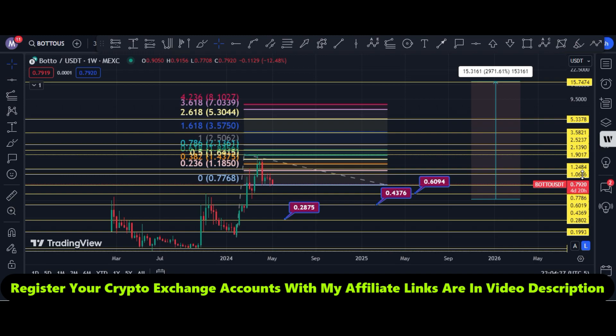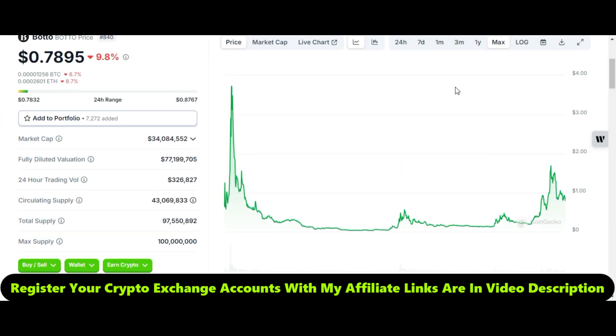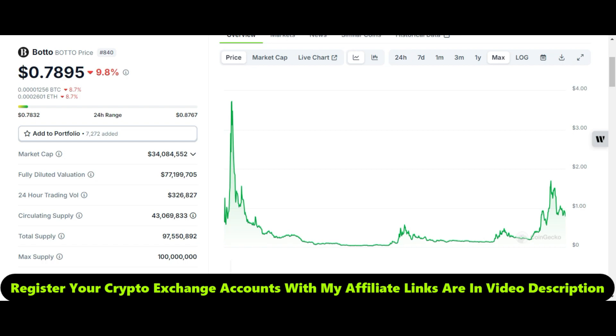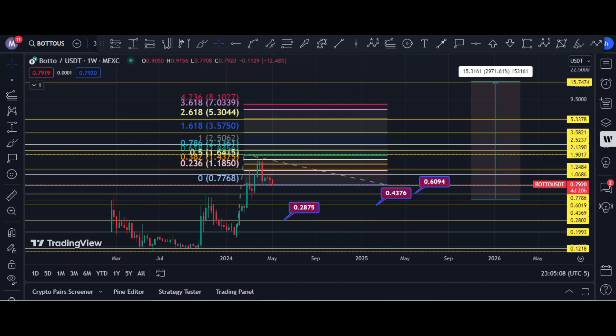Look at the market cap — it is just 34 million dollars. With a 10x move its market cap will be only 340 million. With a 100x move it will be only 3.4 billion dollars. That is why I think it can easily give us maybe 25x, maybe 50x in this bull run. The chart target is 15 dollars. Thanks for watching and keep supporting me. Take care.